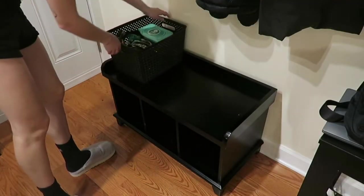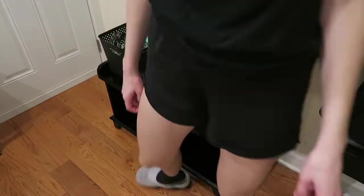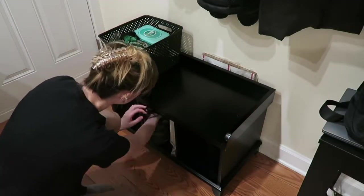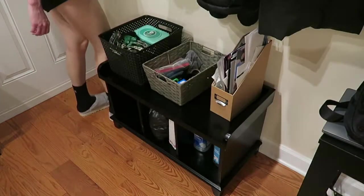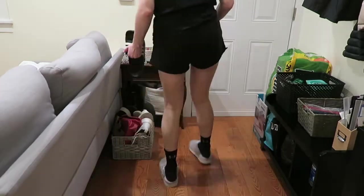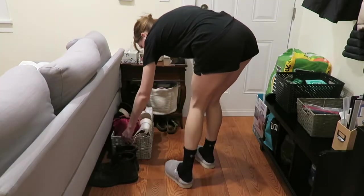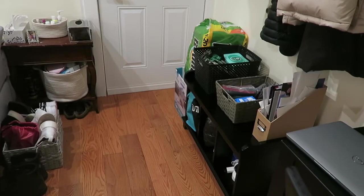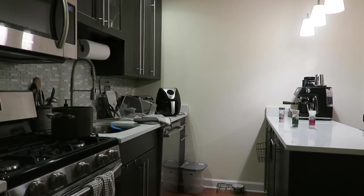We're in that weird in-between season where we still need lighter layers, but we also have the heavy layers out, so everything is just a mix. Anyway, here I am putting everything back where it belongs — putting the paper towels in the front, putting the shoes back, and trying to make it look as neat as possible. There it is, all done! Looking better — we can actually walk through without tripping on anything.